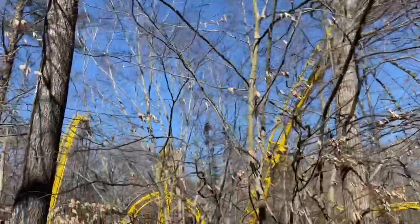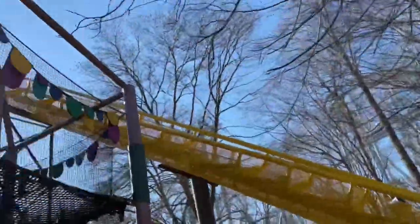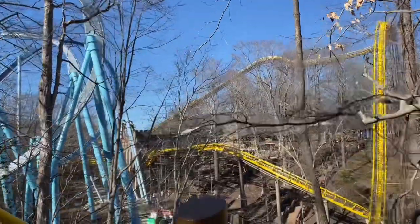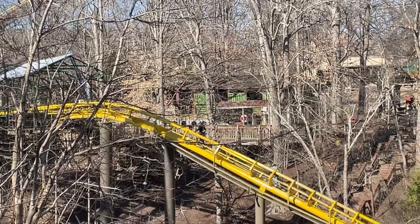Welcome everybody to another construction update here on the Loch Ness Monster, presenting you with all of the best angles right up until its opening in 2024, which is this year. It's probably going to be a pretty small update today.